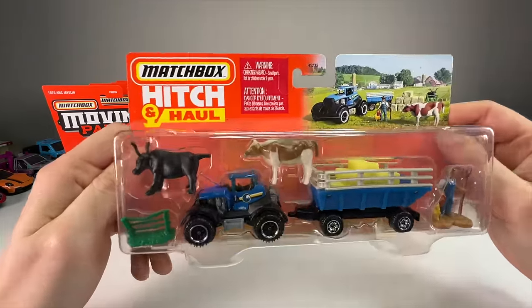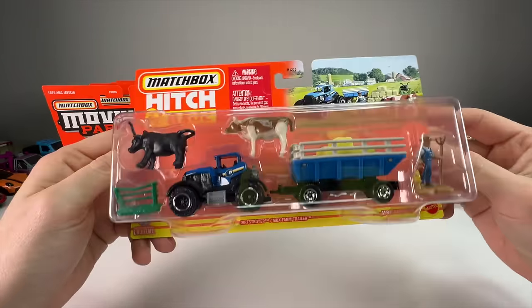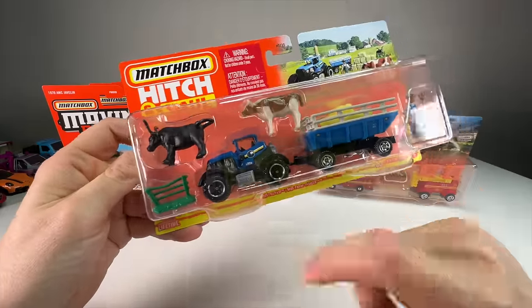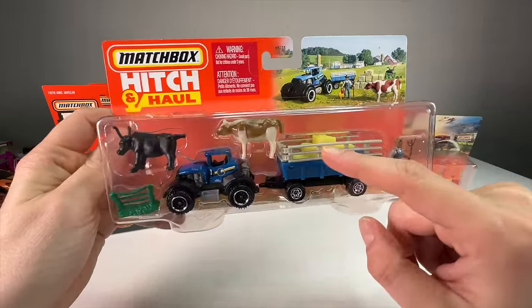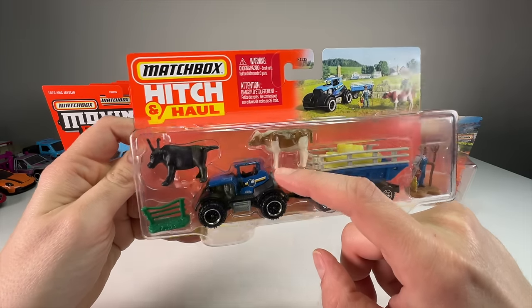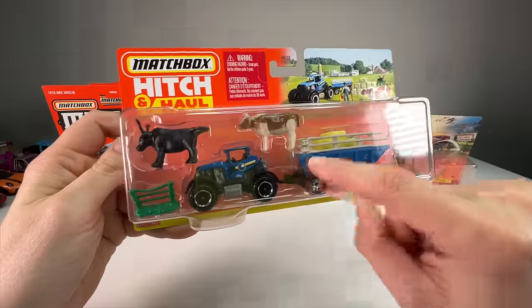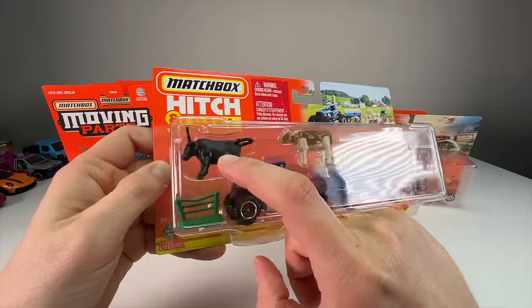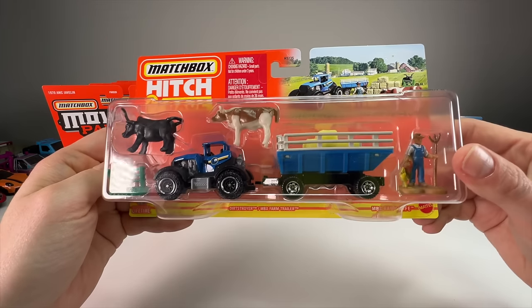Let's check out the hitch and hauls — these are going to be so cool. This is the Matchbox Farm Life set. It has the Dirt Destroyer, which is such a killer name for a tractor, and the Matchbox Farm Trailer with little hay bales in the back. It's got a little brown and white cow on the graphic, and then we have a huge steer in a little fence.